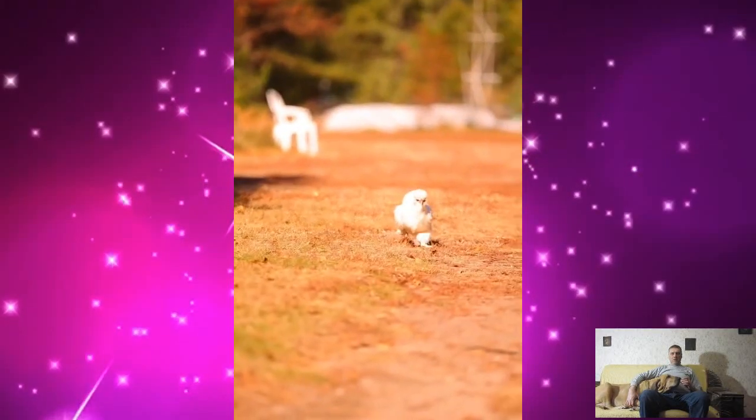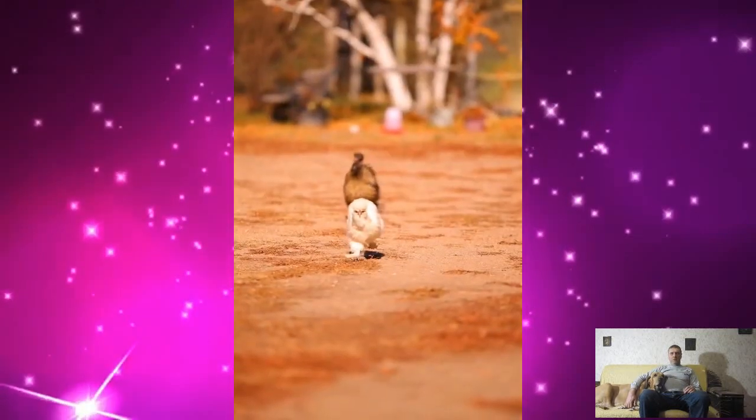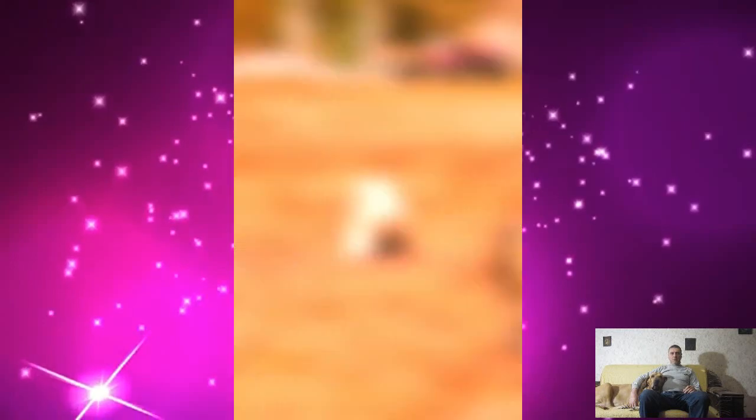It turns out that in addition to horse racing, there are also chicken races. They are held at special chicken racetracks, and this is what they look like.